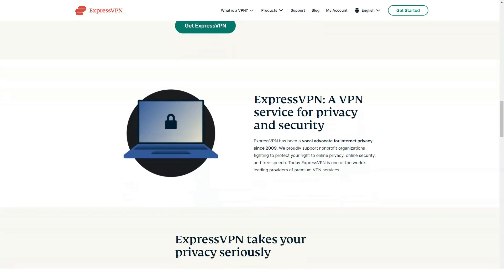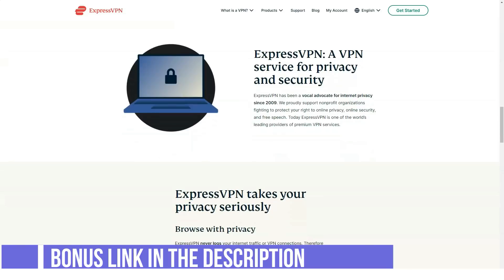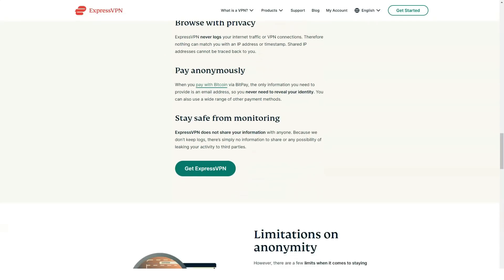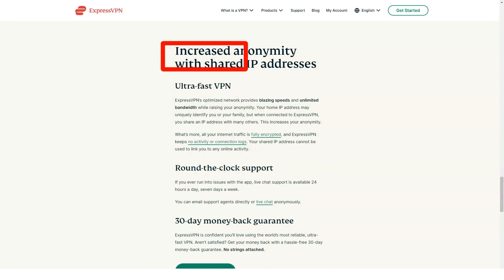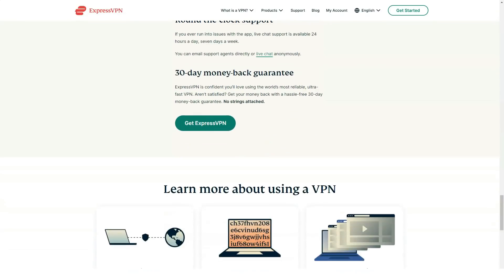We used the ExpressVPN app with Netflix, tested every security feature, tracked our online privacy by checking an IP address at a site that can reveal your location, installed and used the router app, and ran the desktop client on Windows. The goal was to stress test the VPN app to make sure it meets the needs of even the most discerning VPN users.